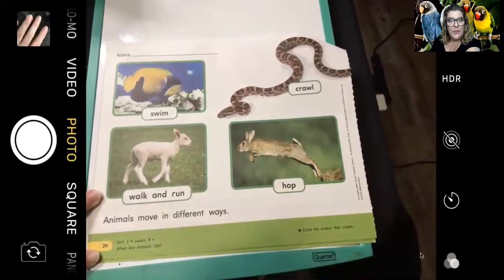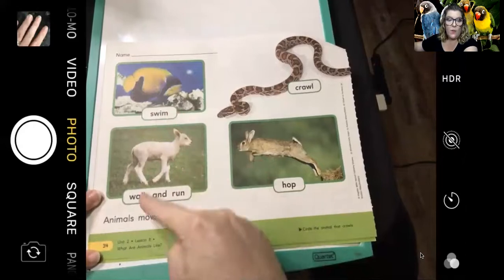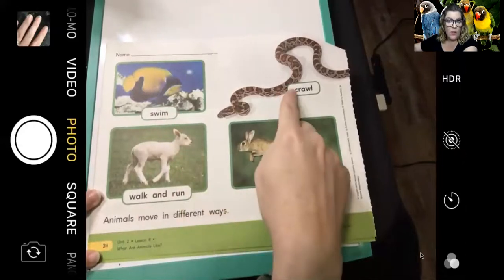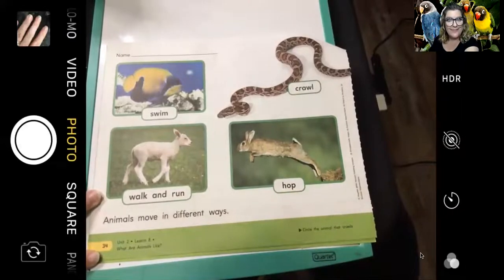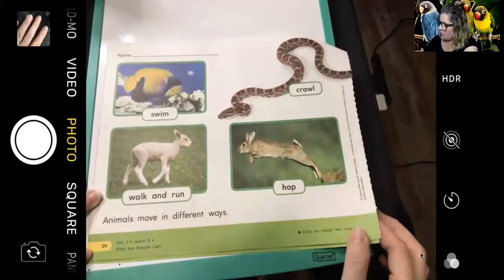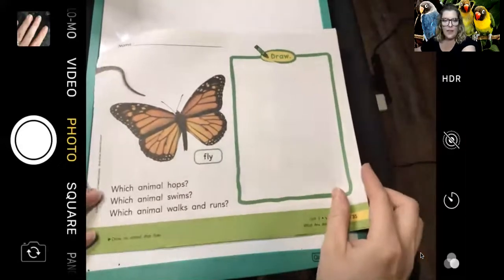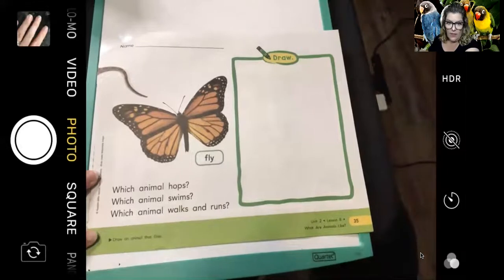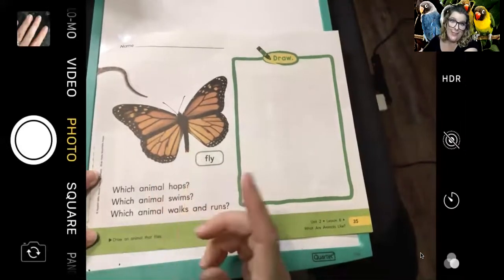What way do we move? We can actually move in all of those different ways. We can swim, we can walk and run, we can crawl — I know some babies crawl — and we can even hop, like when we hopscotch. Let's turn to page 35. This animal flies. That's something we really can't do.